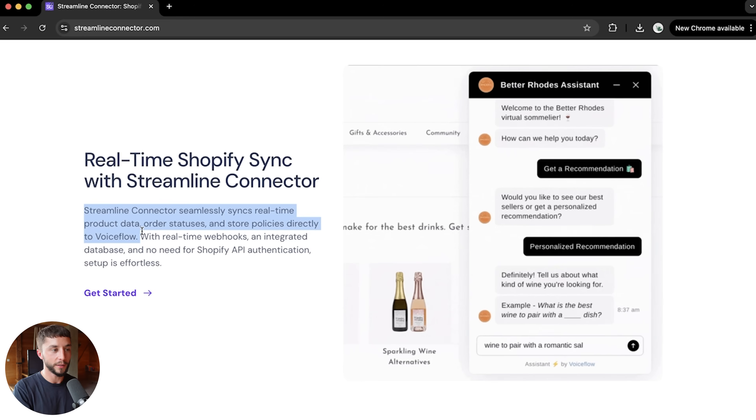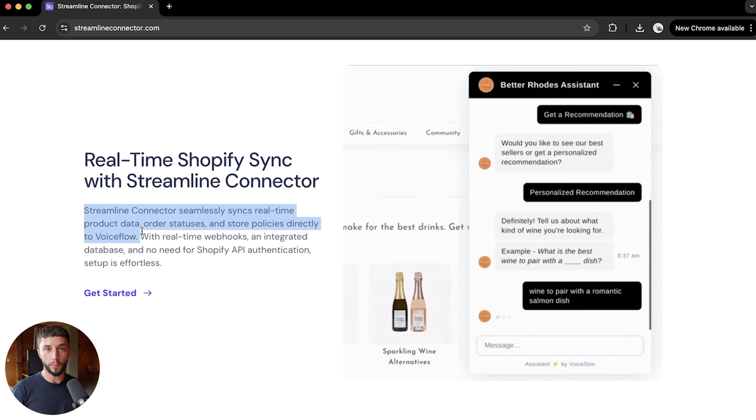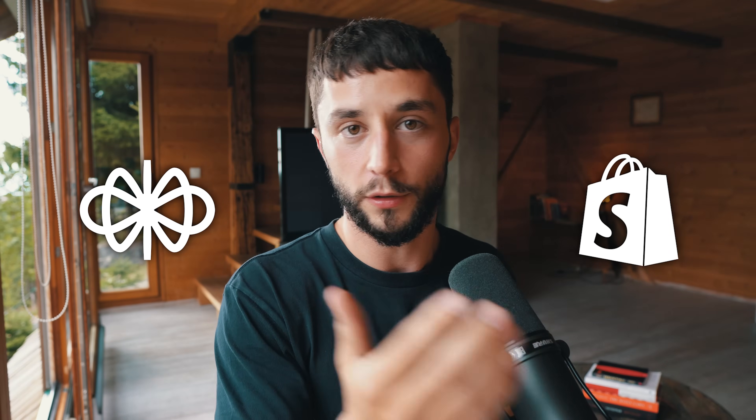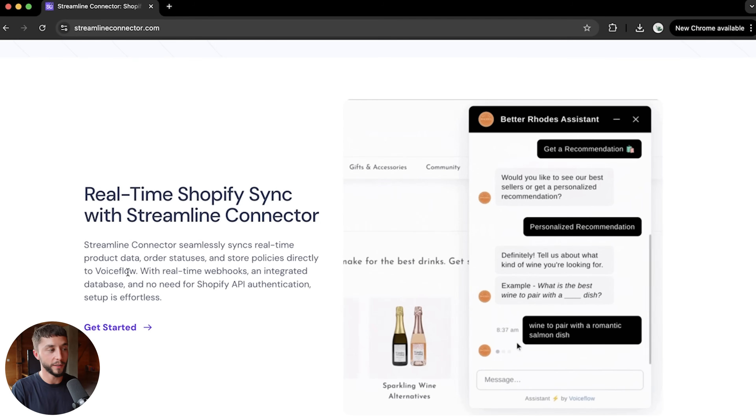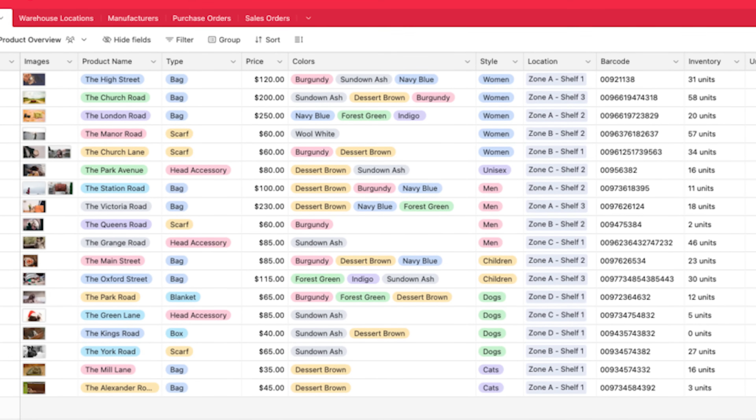I just saw this as an awesome opportunity for you guys to jump in and create more valuable e-commerce chatbots for either e-commerce stores directly or selling them via SMMAs. This is your all-in-one Shopify to Voiceflow integration built for agencies and developers. Streamline Connector bridges Shopify and Voiceflow for seamless AI interactions with real-time store updates.